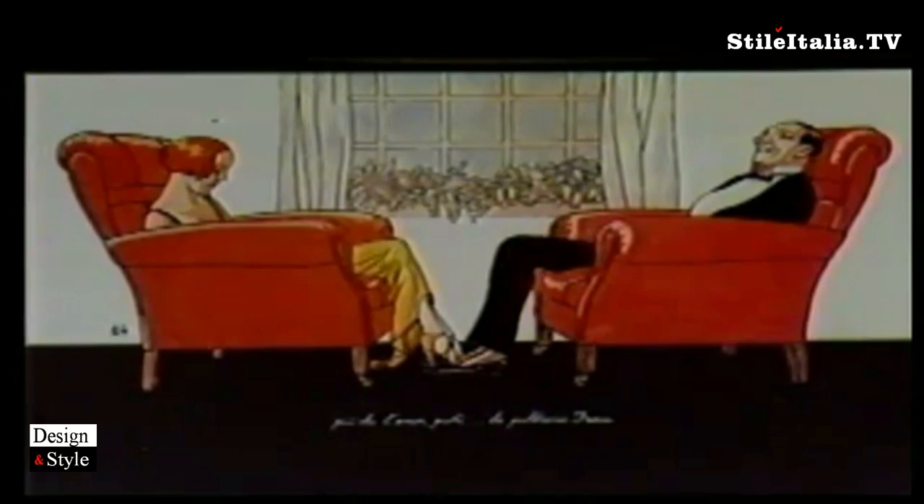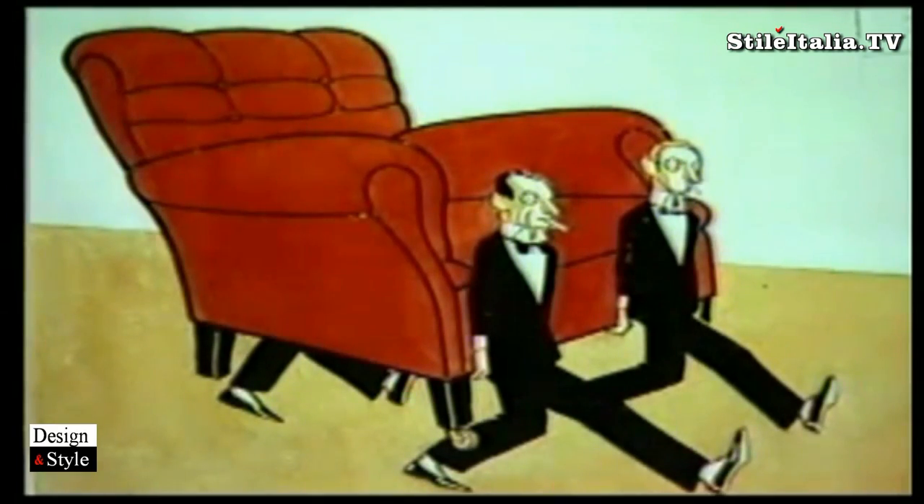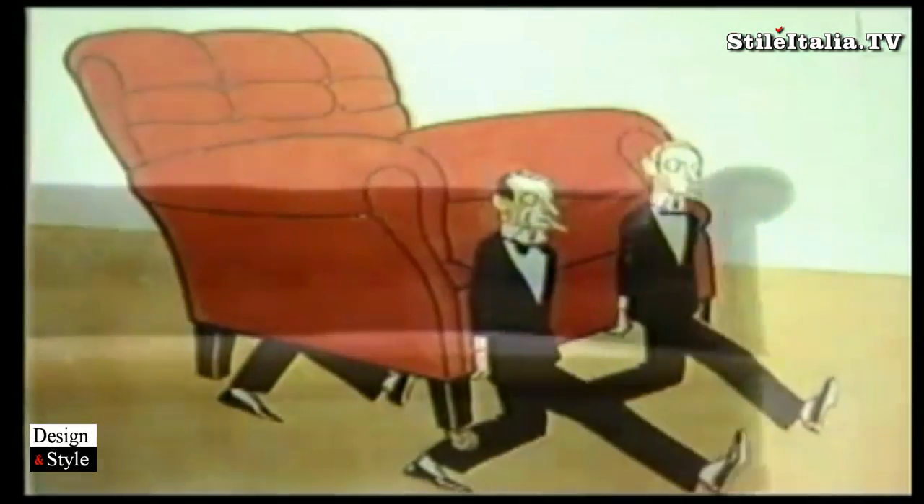In the 20s and 30s, the leather chairs designed by Renzo Frau are widely acclaimed and furnish the homes of a highly qualified public. The company also often supplies padded furniture for the luxurious rooms of transatlantic liners.